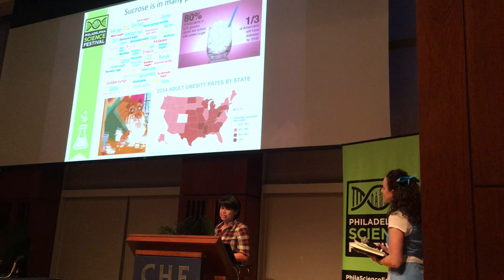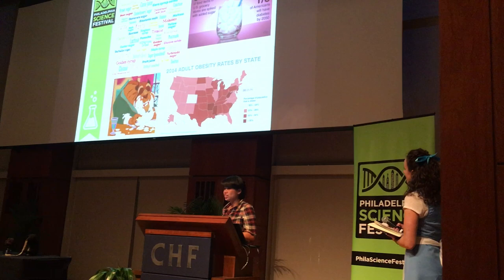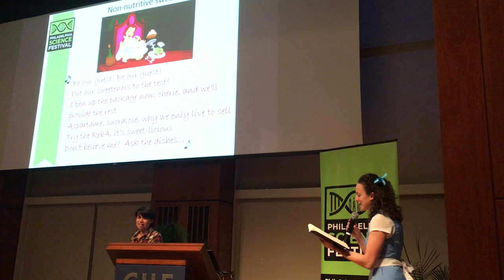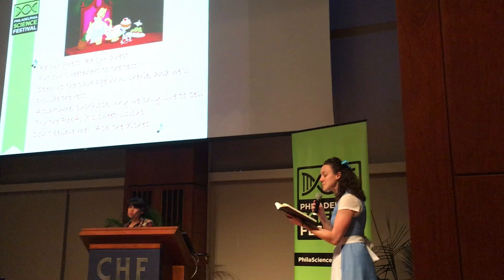Thus entered non-nutritive sweeteners. [Singing, to the tune of 'Be Our Guest':] 'Be our guest, be our guest, put our sweeteners to the test. Open up the package now, Cherie, and we'll provide the rest. Saccharin, sucralose — why we only live to tell. Try the flavor, it's delicious. Don't believe me? Ask the dishes.'